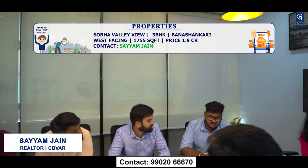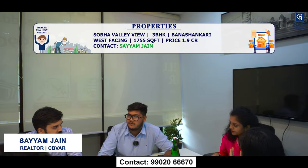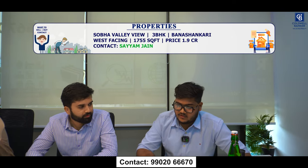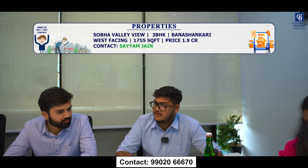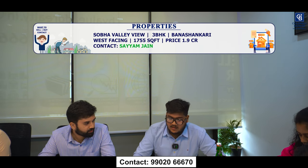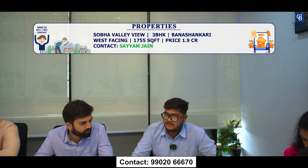This week I have a fantastic 3 BHK flat in Sobha Valley View, Banashankari. It's a west-facing unit with a built-up area of 1,755 square feet, with spacious balconies. The price is ₹1.9 crore. If you have any leads, please connect with me.